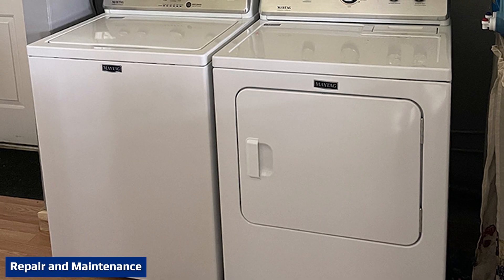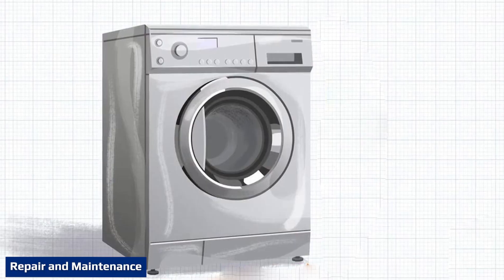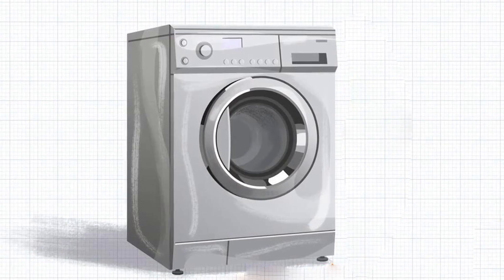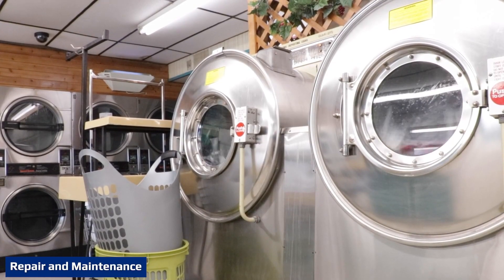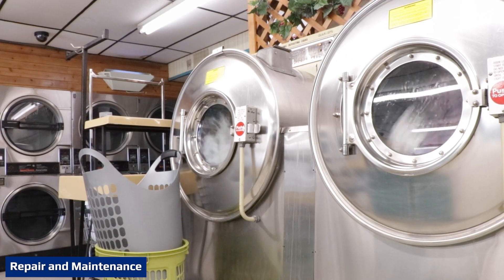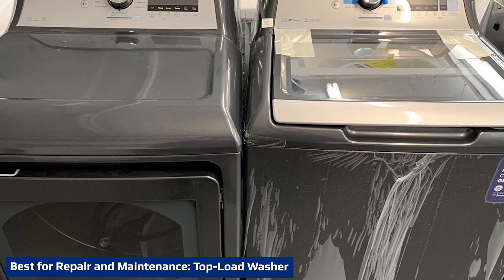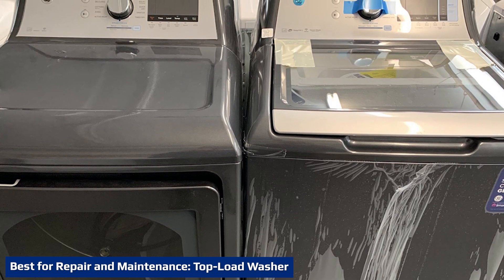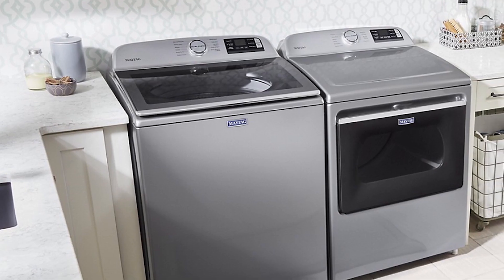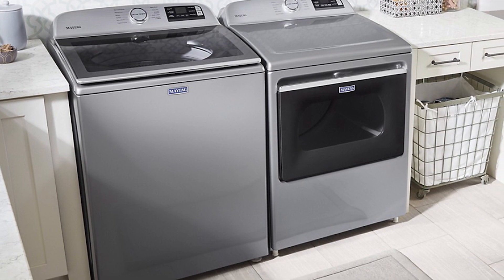Motors on top load washers are relatively easy to access — do-it-yourselfers can even make basic repairs on their top load washing machines. While simple maintenance such as clean-outs can be performed by homeowners, front load washers are best repaired only by trained technicians. Top load washers are less expensive per repair and easier to maintain than front load washers. However, top load washers typically require repair more often than front load machines.